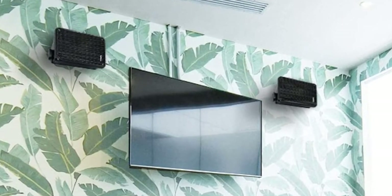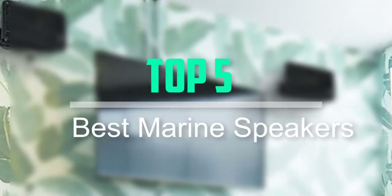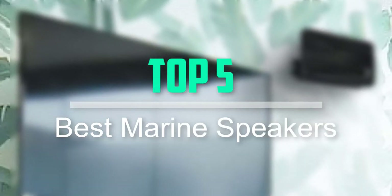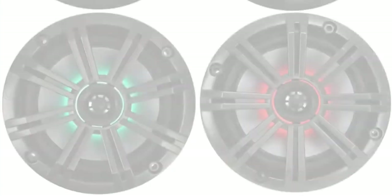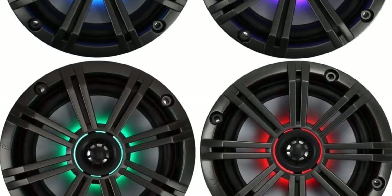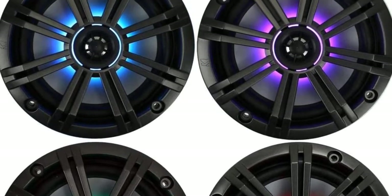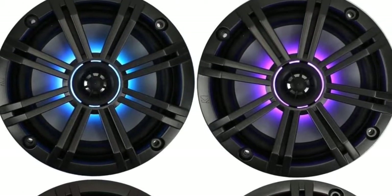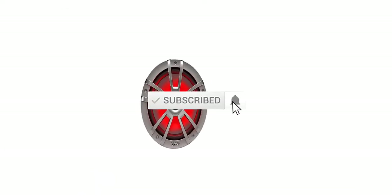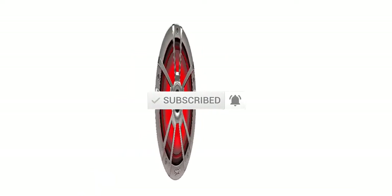Hello everyone, welcome back to our new video. In this video, I will give you more information about the top 5 best marine speakers that are available on the market. I tried to make popularity, quality, price, durability, user opinion and more. If you need more information about these products, please check the link in the description section below. Don't forget to subscribe to this channel to view future videos. Let's start this video.